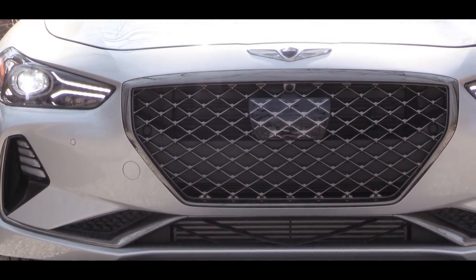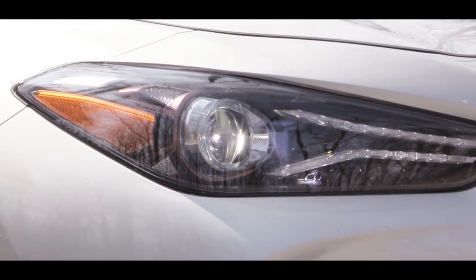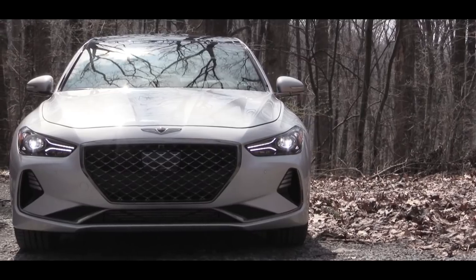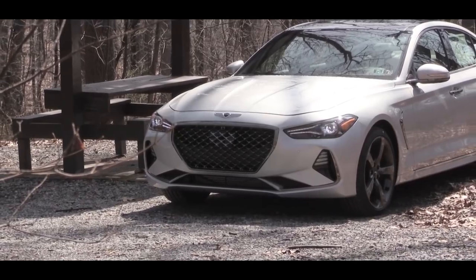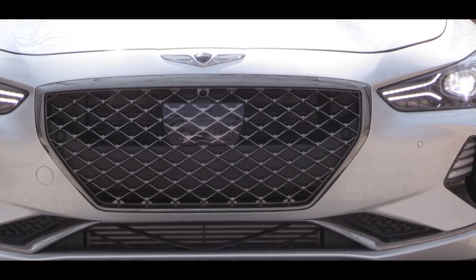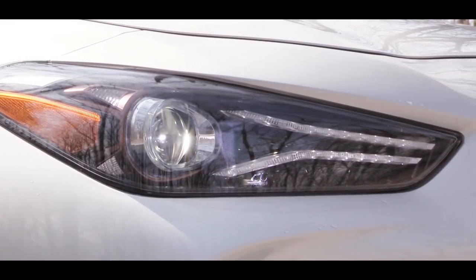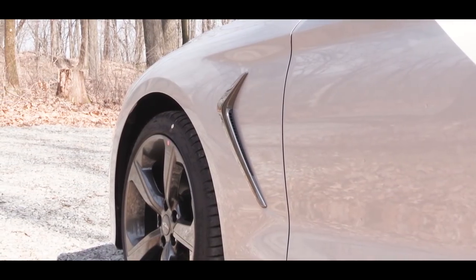Halogen headlights come standard on the 2.0-liter with clear housings. LED headlights with dark housings are available with any package option — Elite, Prestige, Dynamic, and Sport — and come standard on all 3.3-liter twin-turbo trims. Every single trim level gets LED daytime running lights and automatic headlights. Sport packages also add dark chrome surrounds.